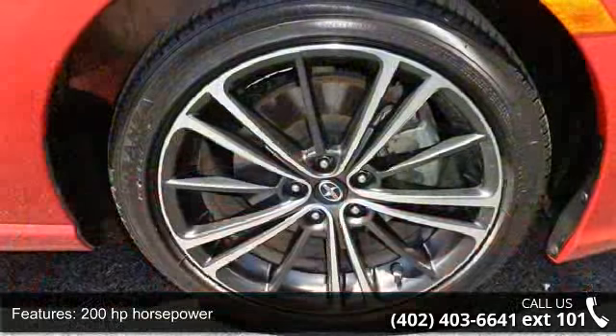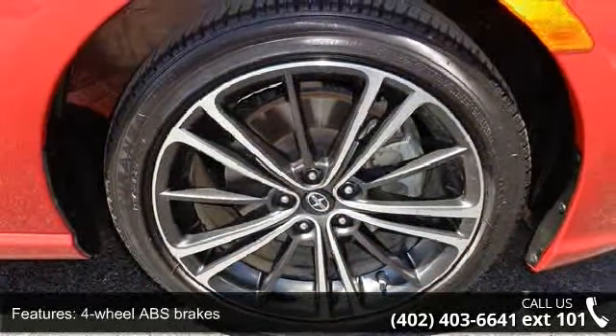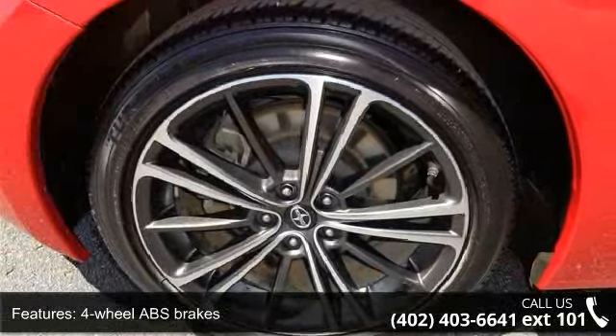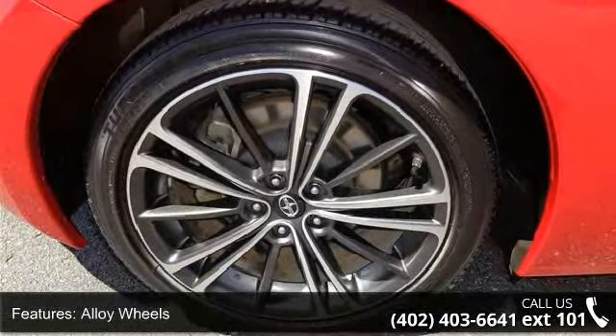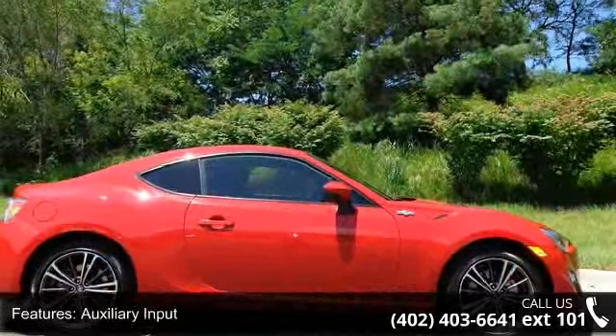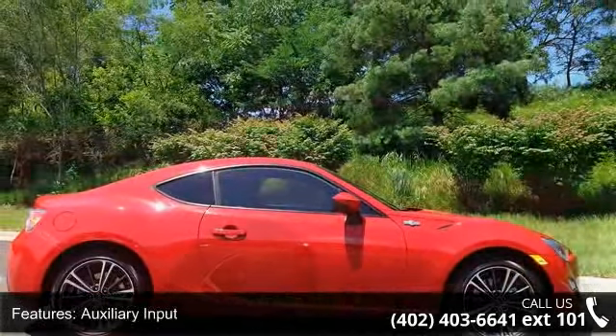Enjoy these notable features: two doors, 200 horsepower, four-wheel ABS brakes, alloy wheels, auxiliary input, Bluetooth, climate control with air conditioning, clock in-dash, cruise control, and daytime running lights.